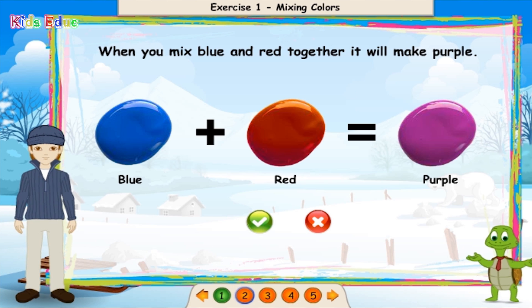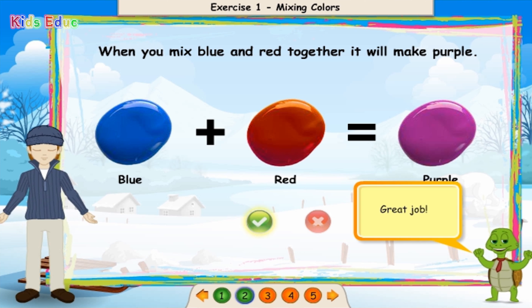When you mix blue and red together, it will make purple. True. Great job!